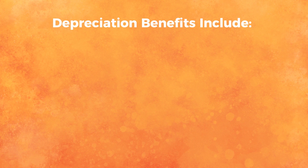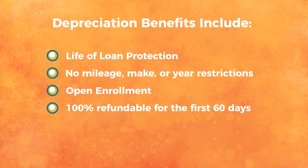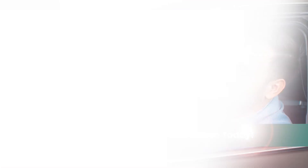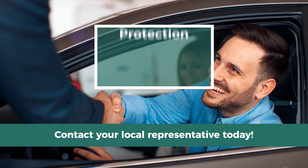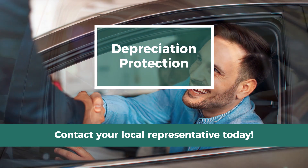Depreciation Protection benefits include: Life of Loan Protection, No Mileage, Make or Year Restrictions, Open Enrollment, 100% refundable for the first 60 days, and Accidental Death Protection. Know the investment you made in your vehicle could be protected. To learn more about your vehicle's eligibility for Depreciation Protection, contact your local representative today.